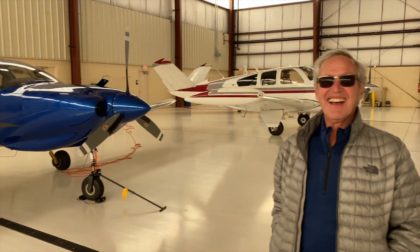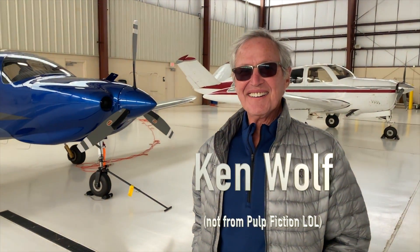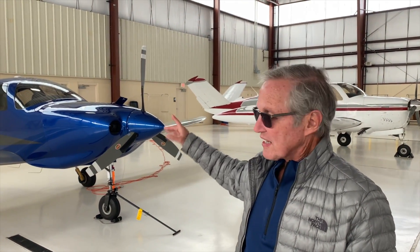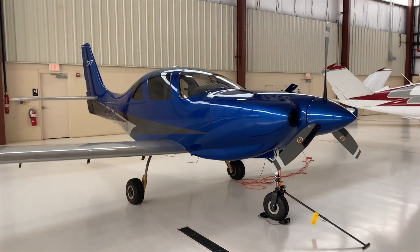At an aviation show today in Jacksonville, I run into another person who's an aviation guru — been a citation guy and now has a new baby. His name is Mr. Wolf. Tell me about your baby. Well, it's an LX-7. It's originally a Lancer 4P fuselage, which didn't have a good safety record.